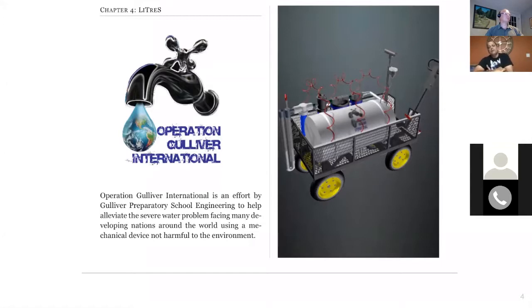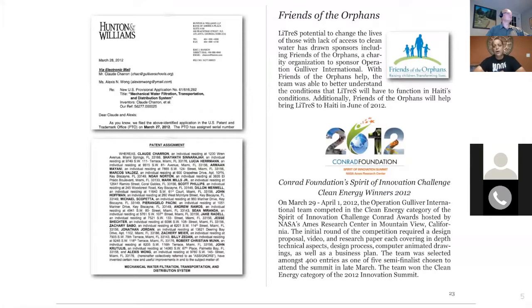The project I'm referring to is called Operation Gulliver International. What you're seeing on screen was our first rudimentary design — about a month into the Conrad Challenge, when we realized there were some issues. Those issues came about when judges from the Conrad Foundation made some recommendations, including getting an end user, getting a provisional patent — which we were able to acquire with assistance from the foundation.